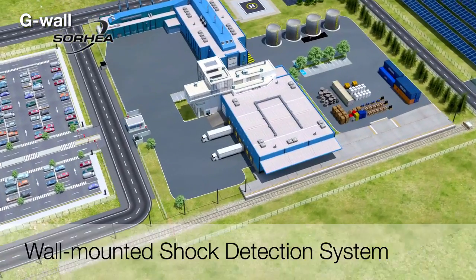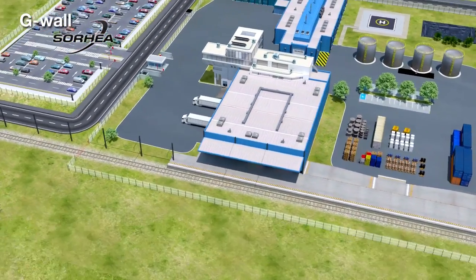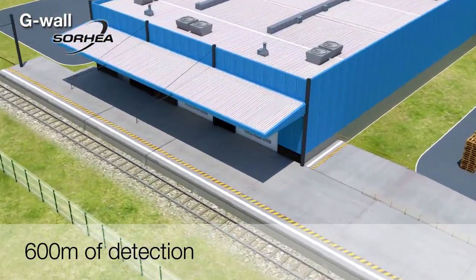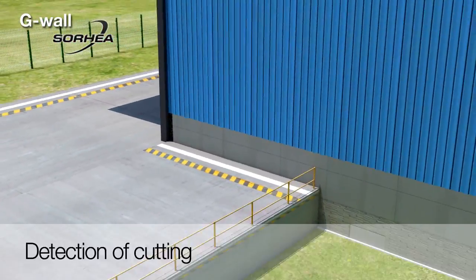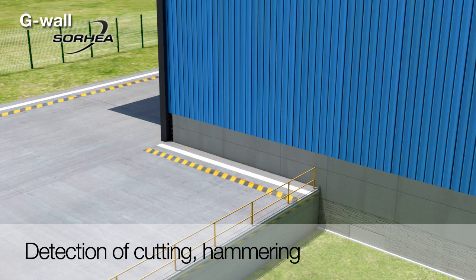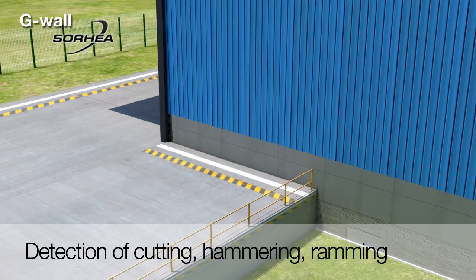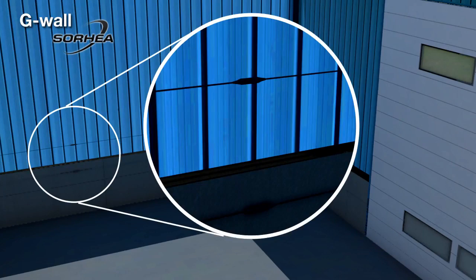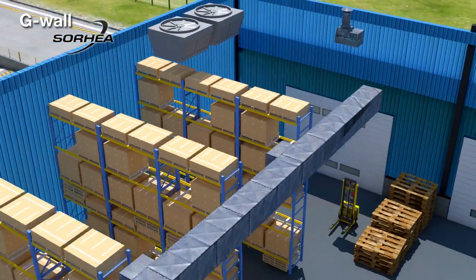G-Wall is a shock detection system for walls that can protect up to 600 meters of perimeter. The system analyzes the vibrations created by any intrusion attempt by cutting, hammering, or ramming. The wall is equipped with sensors that use digital accelerometer technology.